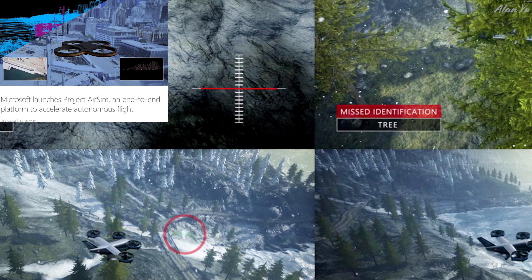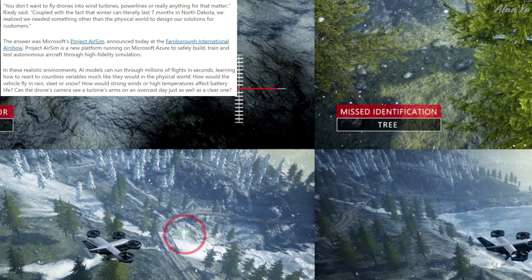Would this theoretically be instant training since it is a machine? You don't want to fly drones into wind turbines, power lines, or really anything for that matter. Coupled with the fact that winter can literally last seven months in North Dakota, we realized we needed something other than the physical world to design our solutions for customers. The answer was Microsoft's Project AirSIM, announced at the Farnborough International Air Show. Project AirSIM is a new platform running on Microsoft Azure to safely build, train, and test autonomous aircraft through high-fidelity simulation.